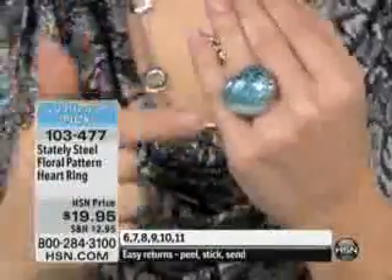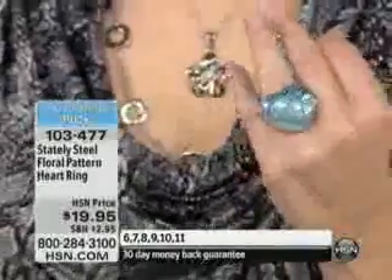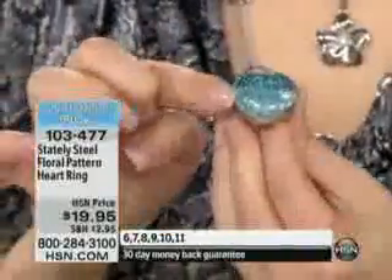It's done in the look of turquoise. This is reduced shipping and handling of $2.95. It's $19.95. It is size 6 through 11. This is also done in a resin — it's turquoise color resin.